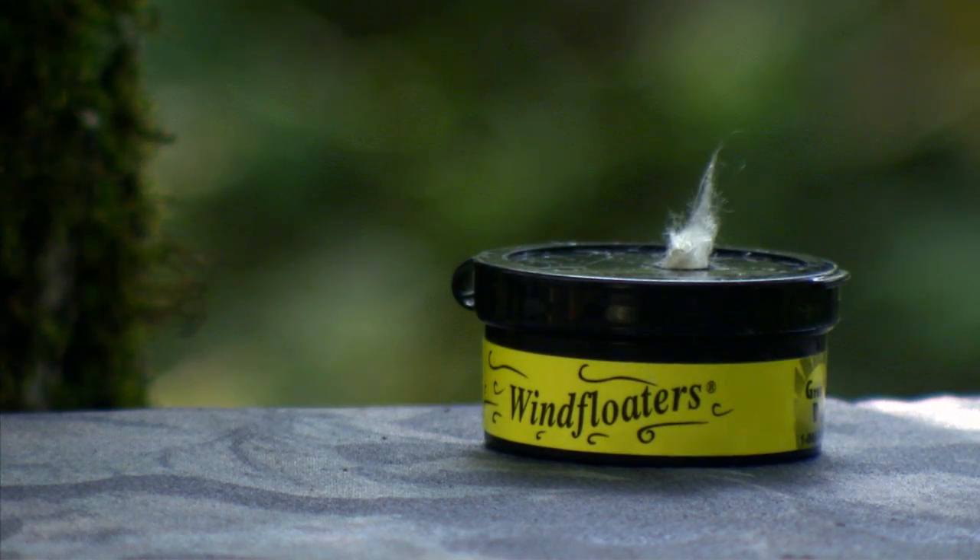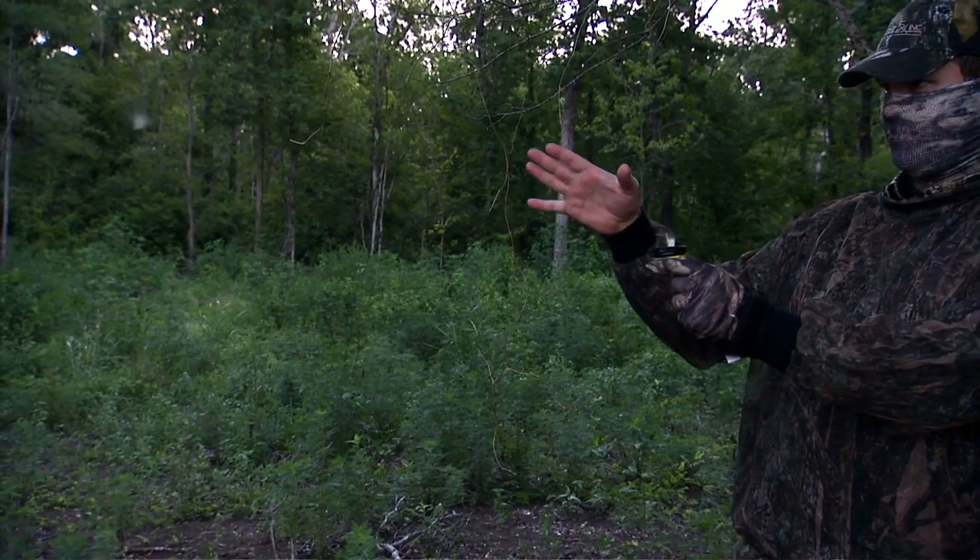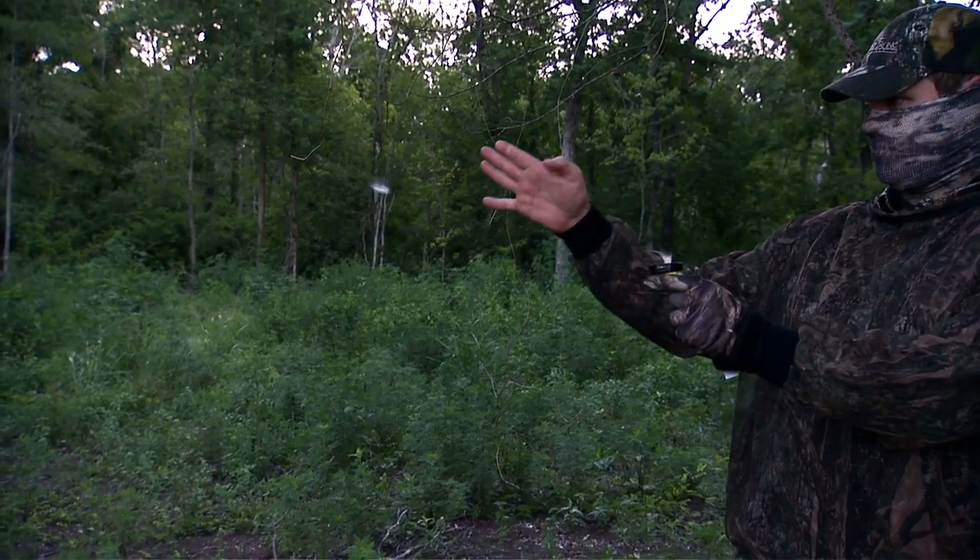Wind floaters from Great Day are feather-like natural fibers that float along with wind currents, following every up or down draft, accurately tracing the wind's path.